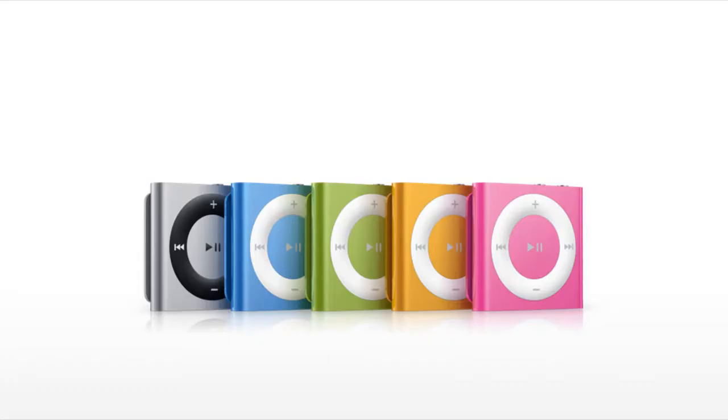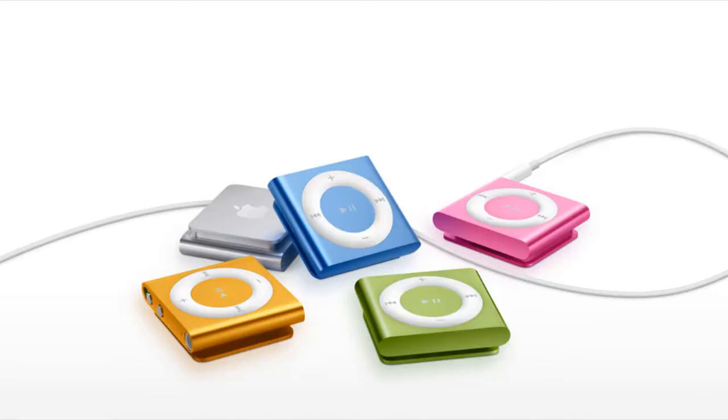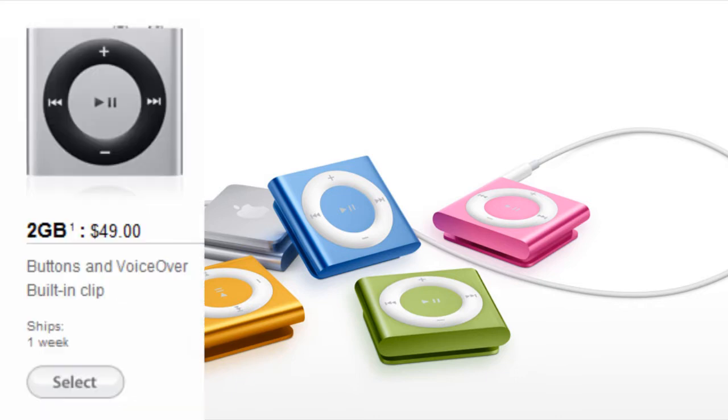I see it more as a downgrade than an upgrade. It reminds me a lot of the iPod Shuffle 2nd generation, but I can see why they changed from the 3rd generation design — it's a lot harder to use. The iPod Shuffle 4th generation comes in only a 2GB version for $49 and will be available next week.